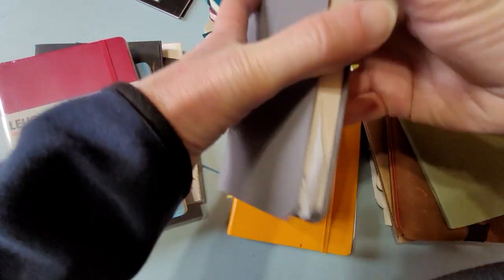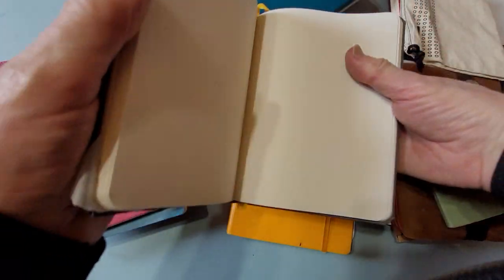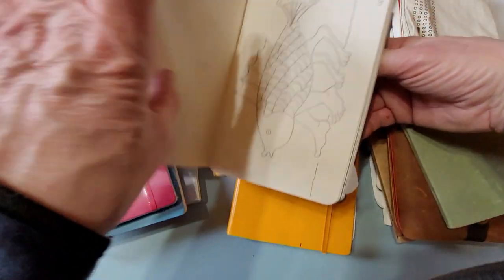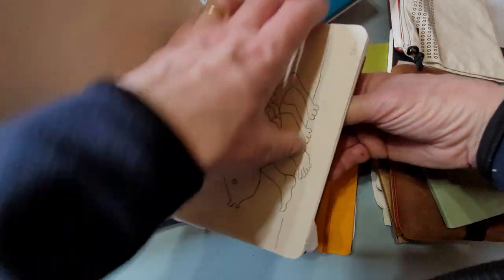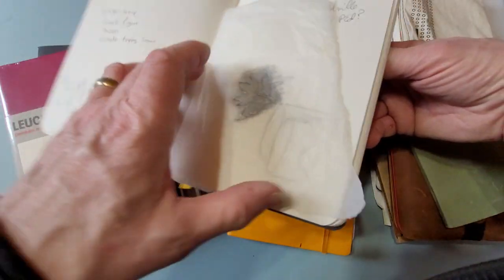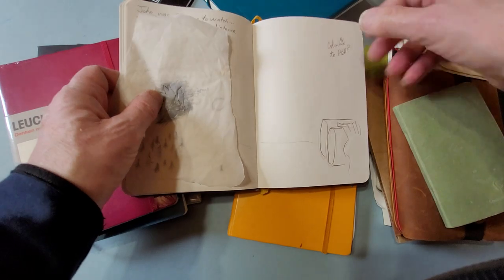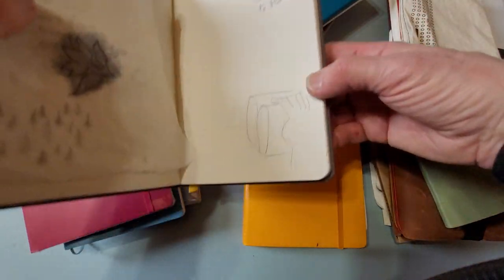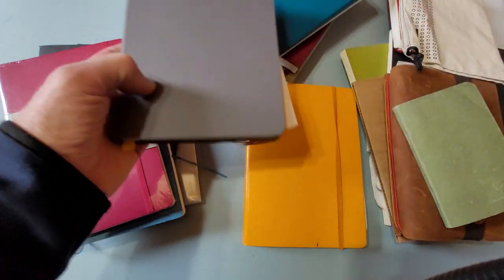Another notebook I like is a Baron Fig that I keep on the go. It has blank pages and I use it mostly as a sketchbook. It sits on my work table and when I'm doodling, coming up with some ideas, making little notes — sometimes I put down suggestions for titles, things like that.